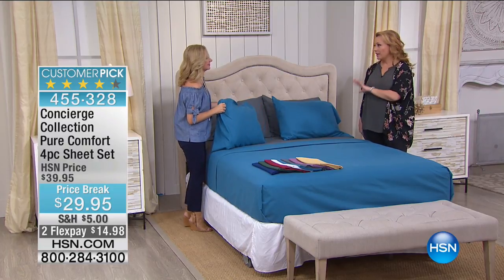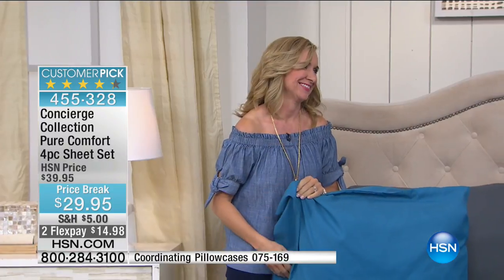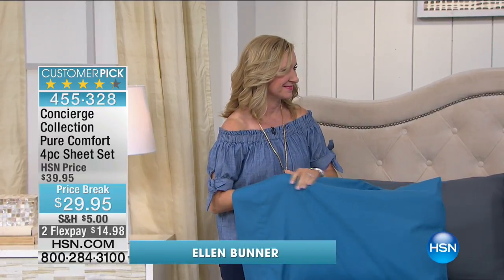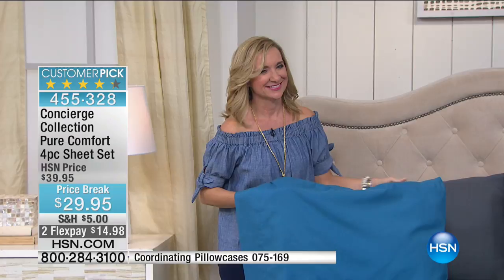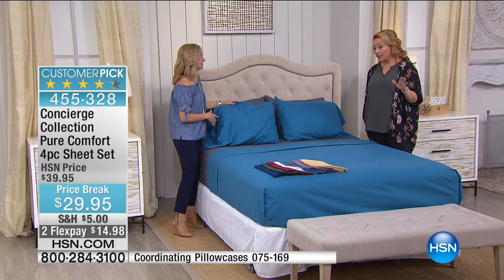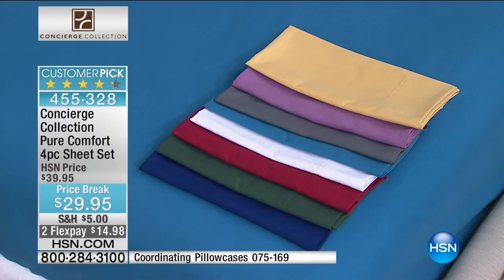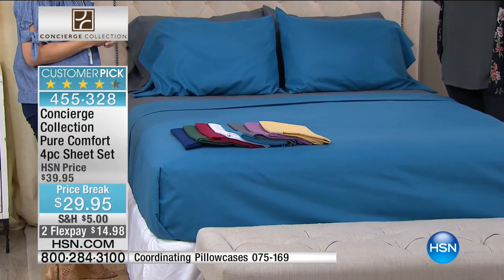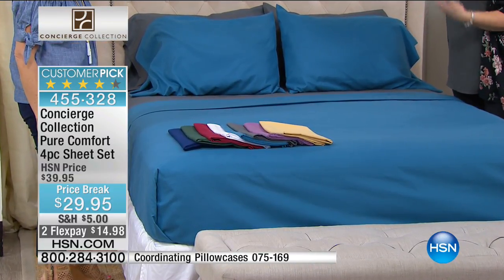This has a special place in our heart. In my house right now, I have it on the master, I've got it in my daughter's room, I've got it in the guest room. $29.95 is the lowest price we ever do. We'll ship it anywhere in the country for $5, and we're doing flex pay for today only, $14.99. Huge customer pick, so right out of the package, there's no washing it 12 times.